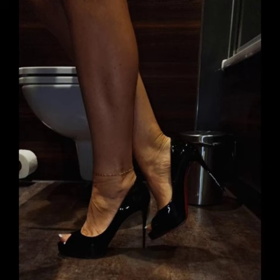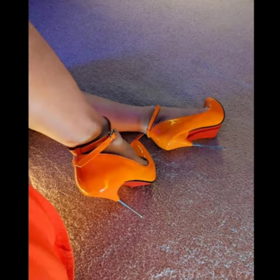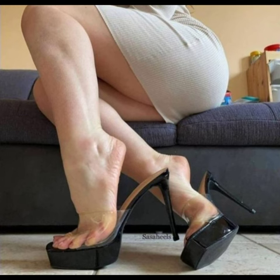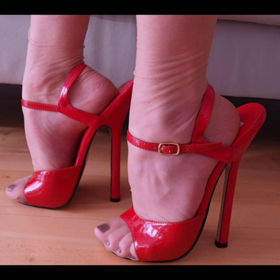Strappy sandals: these stilettos have multiple straps that crisscross the foot and they are perfect for summer events. And platform stiletto heels: these heels have a thick sole at the front which adds height.